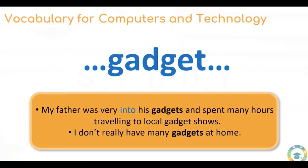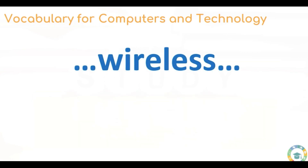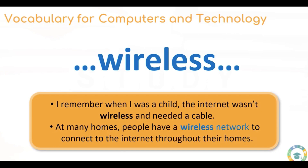I don't really have many gadgets at home. Let's move on to wireless. This is a very common word that we hear these days. Wireless means there are no cables involved to connect to something. I remember when I was a child, the internet wasn't wireless and needed a cable. At many homes, people have a wireless network to connect to the internet throughout their homes. I've highlighted the collocation 'wireless network' — it's a very native-sounding expression.